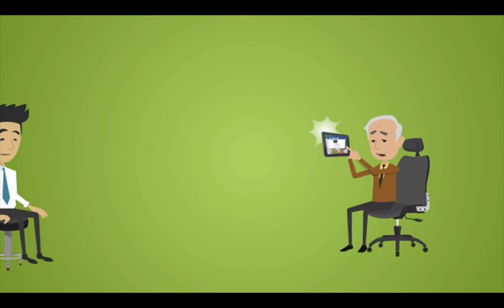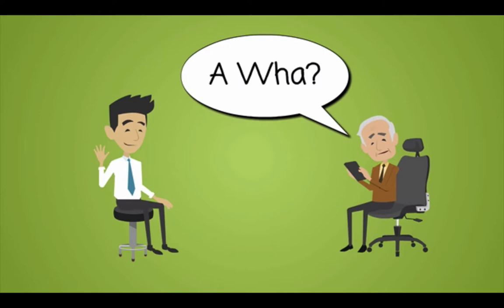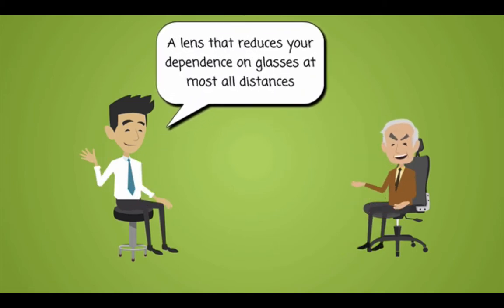If our patient prefers to reduce the dependence on glasses for distance and near, we should discuss the option of multifocal IOLs or a monovision setup. Realistic expectations with these lenses need to be set, as no single lens option is going to be as good as our patient's vision was when they were 25 years old and they had full accommodative capabilities. However, each lens option has some drawbacks and major advantages.